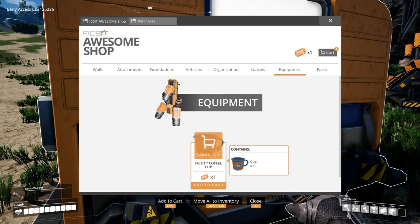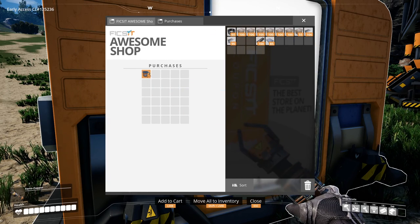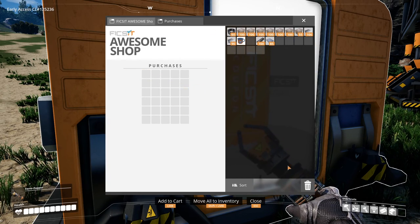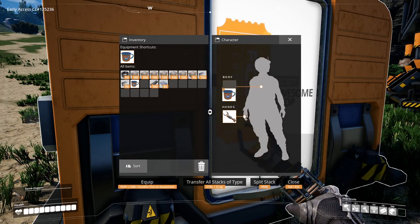But the most important item of all is obviously the Fix-It coffee mug, and it only costs one ticket. We're now ready for some awesome screenshotting.